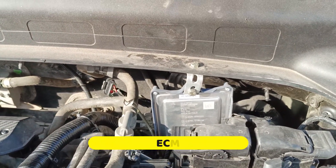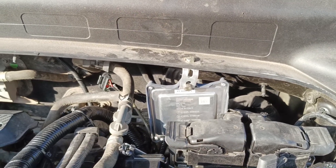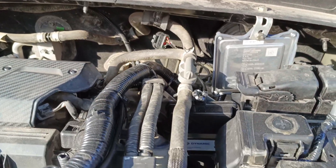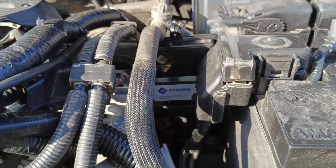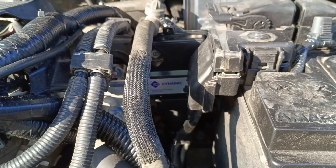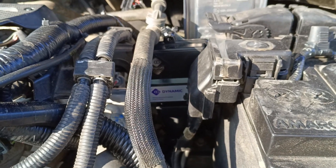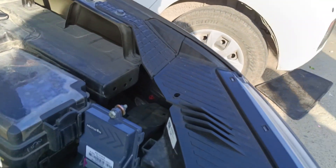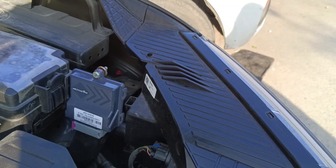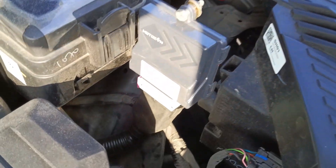Yeh Electronic Control Unit hai — ECU ya ECM, jo bhi bolo — yeh poori kit ko operate karne ka mind hai, sara kuch yahan se handle hota hai. Sabse main cheez hai yeh dynamic advancer — yeh kit ke andar nahi aata, isliye bahut log nahi lagwaate. Lekin Creta jaisi gaadi mein agar dynamic advancer na lage toh bekar hai. Yeh dynamic advancer aapki poori engine ko enhance karta hai, performance ko enhance karta hai, aur drastically power increase ho jaati hai.